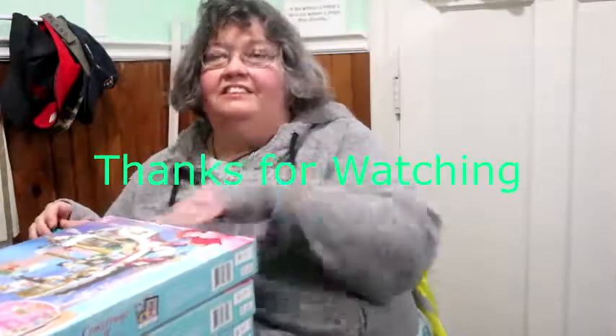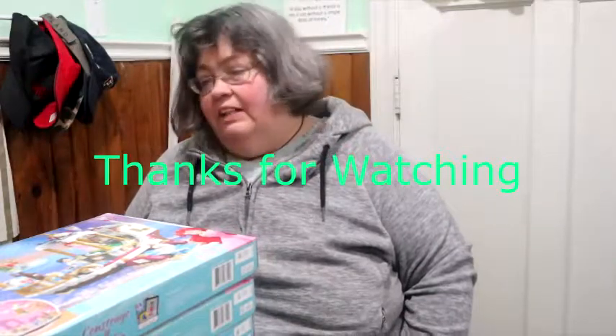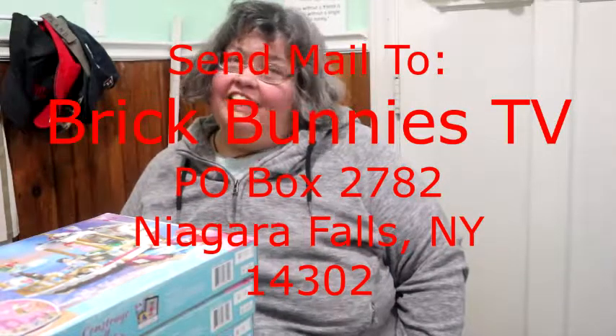Alright, this will be a future build. So keep on bricking, and catch you later.